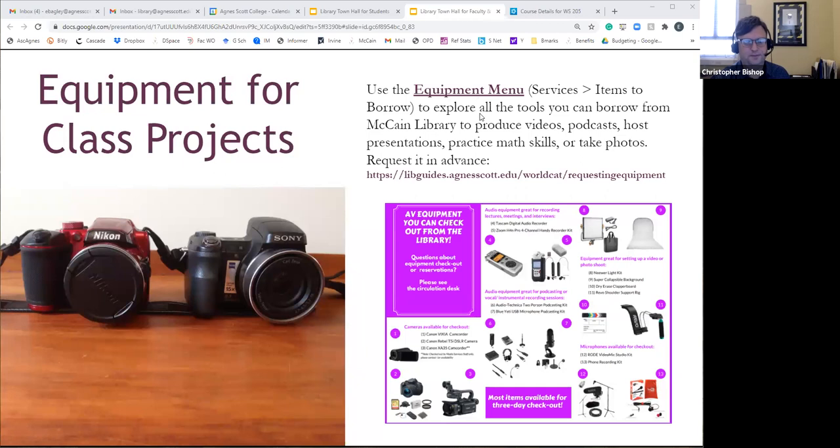Students use equipment for class projects, but we've also had faculty and staff wanting to take pictures, do some filming, or record things for themselves — we're not going to ask anyone about their intended use. We have so much different equipment acquired working with IITS, including lighting kits, shoulder mounts for cameras, and anything you could think of for filming and audio.